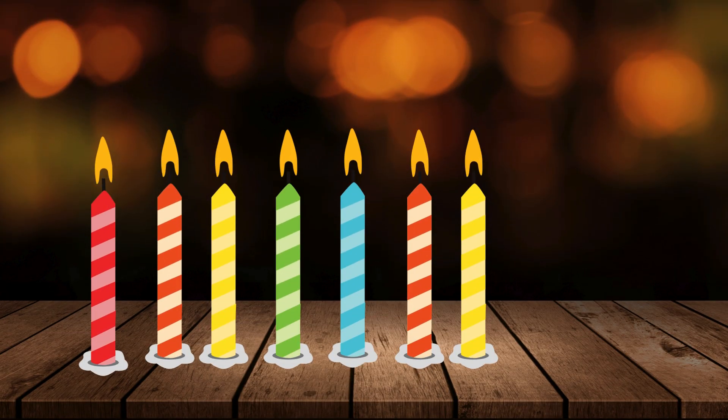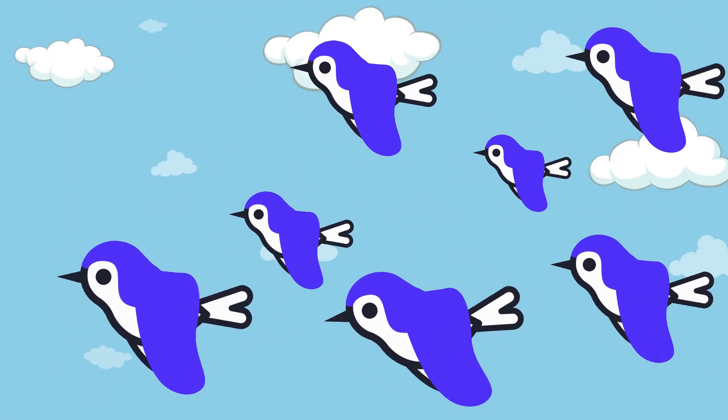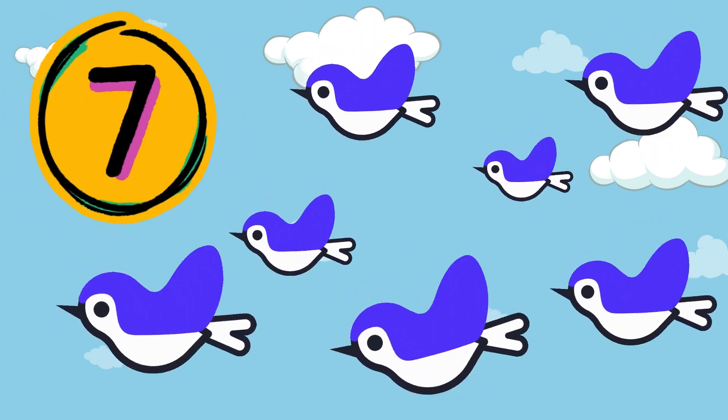How many candles are there on the table? Yes, you are right. There are 7 candles on the table. How many birds are there in the sky? 7!